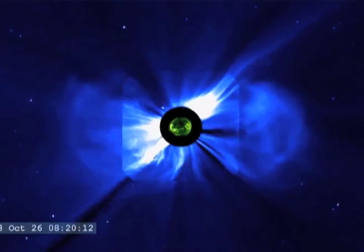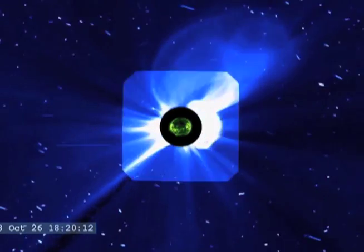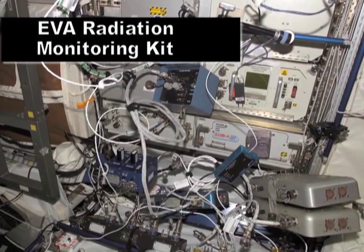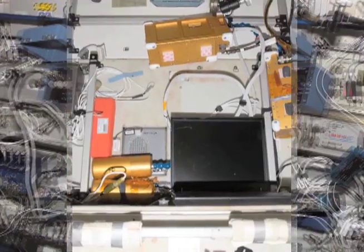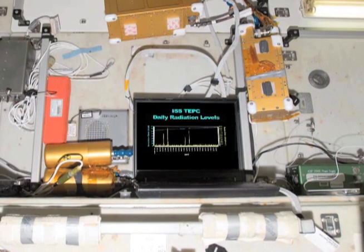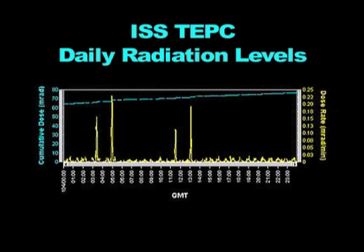Why do you measure radiation? The reason that we monitor or measure radiation on the ISS is because we want to keep the levels of exposure to a minimum so that when astronauts return to Earth, maybe years down the road, they are not at risk for cancer or other problems that come about because of radiation.